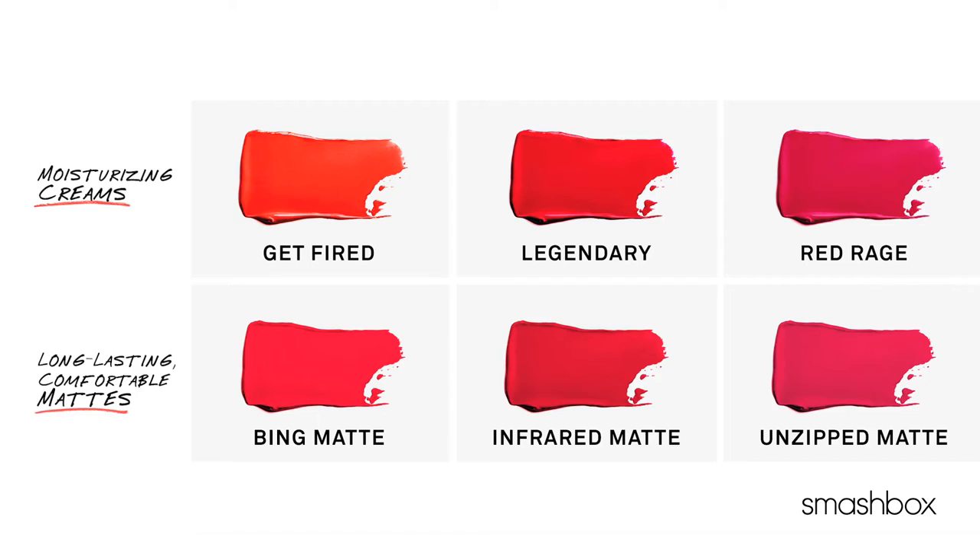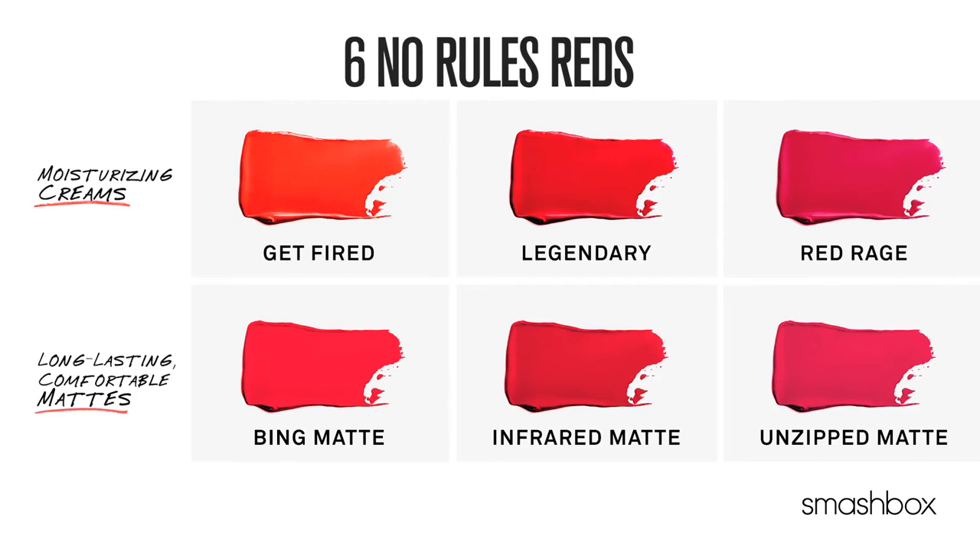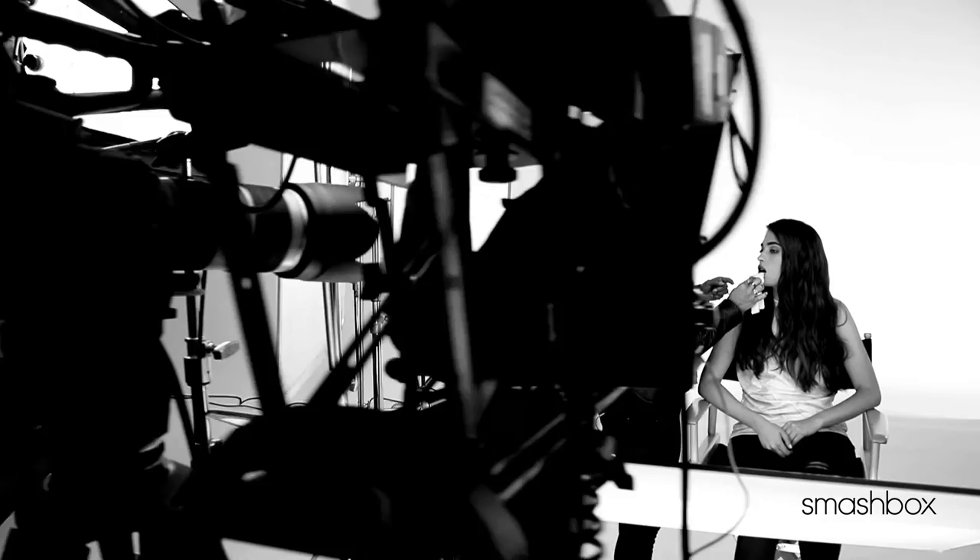So there you have it. Smashbox just gave you six no-rules reds that look fantastic on everyone.